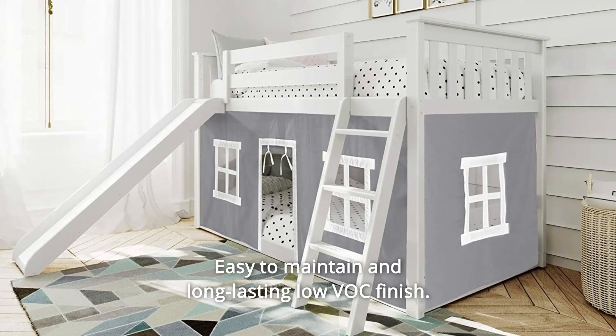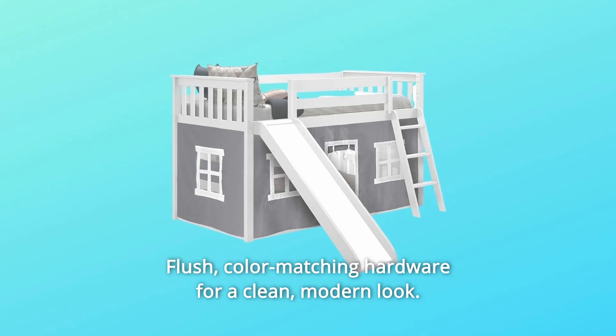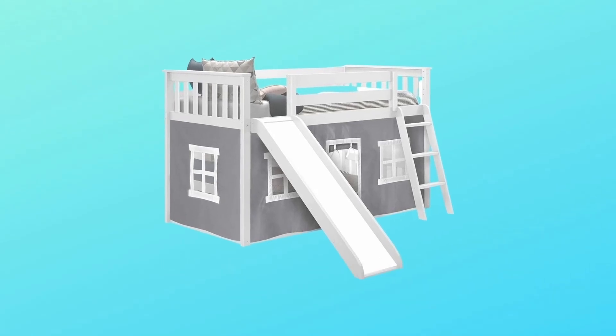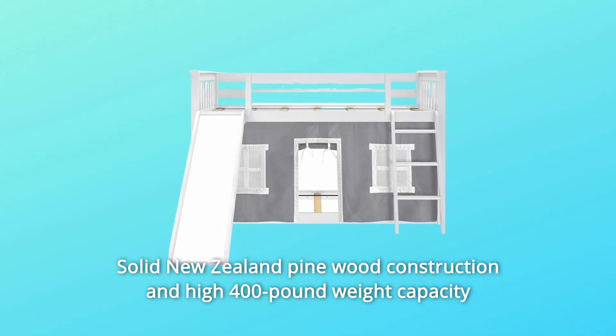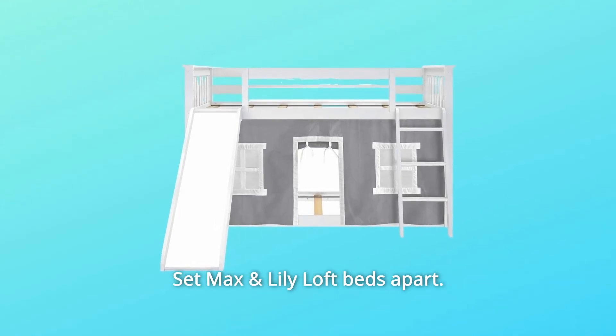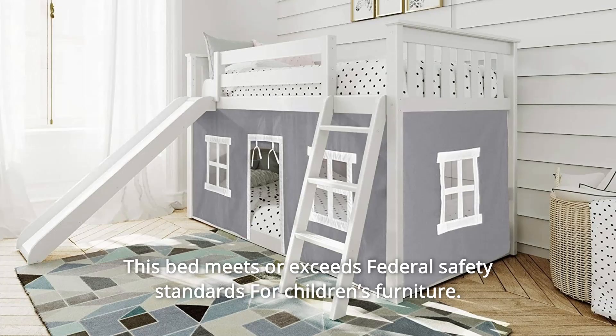Easy to maintain and long-lasting low VOC finish. Flush, color-matching hardware for a clean, modern look. Solid New Zealand pine wood construction and a high 400-pound weight capacity set Max and Lily loft beds apart. This bed meets or exceeds federal safety standards for children's furniture.